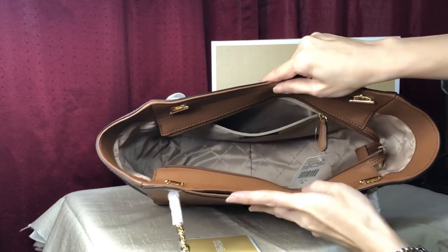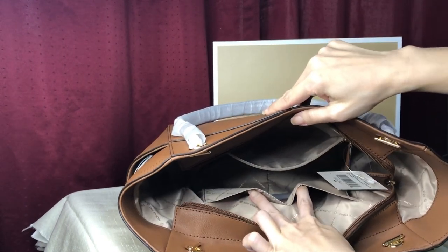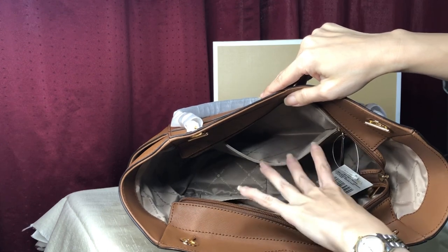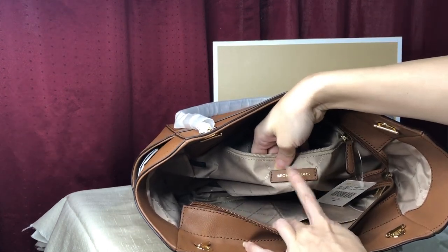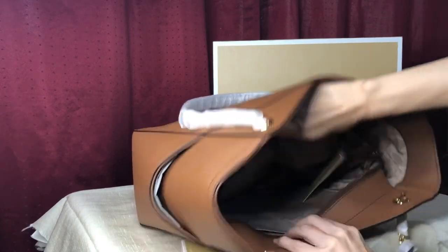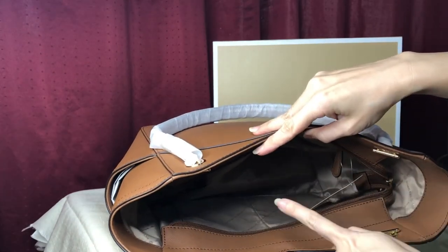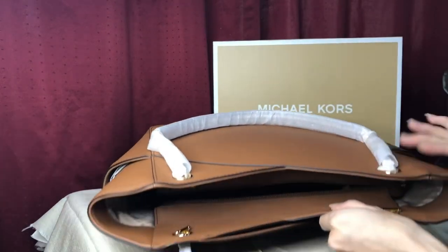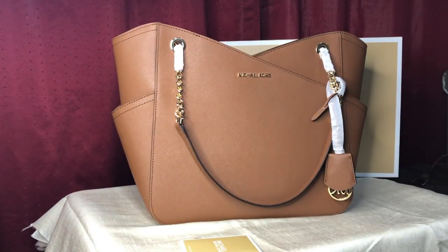For the interior, it has a zip pocket — a large pocket — and then there are two multifunctional pockets. The lining is in light khaki. It has a leather tag and is made in Cambodia. It also has a top zip closure.